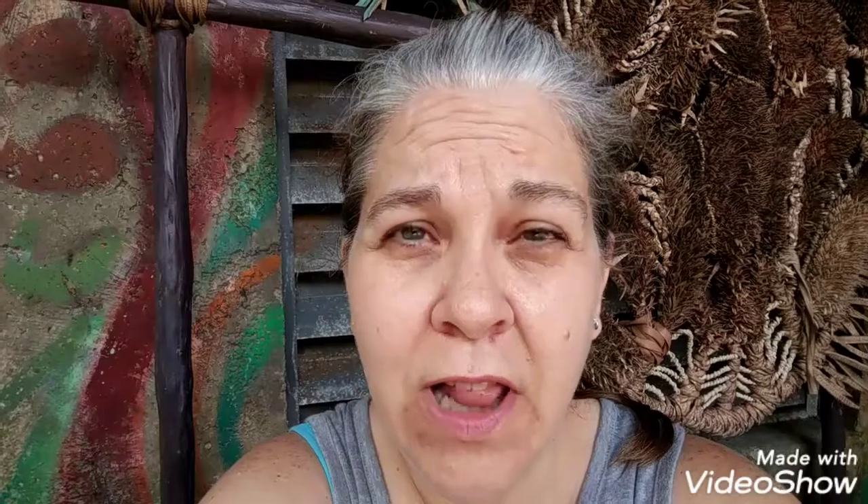We just got off Flight of Passage here at Animal Kingdom. Unfortunately we had to wait over two hours, but the ride was amazing — so immersive, different smells, water sprays your face. It was just really sensational. If you've never ridden it I highly recommend it. If you're able to get FastPasses, definitely do that. It's really hot and crowded here in Florida — we got here first thing in the morning, right when they opened, and got in line at like 8:45.